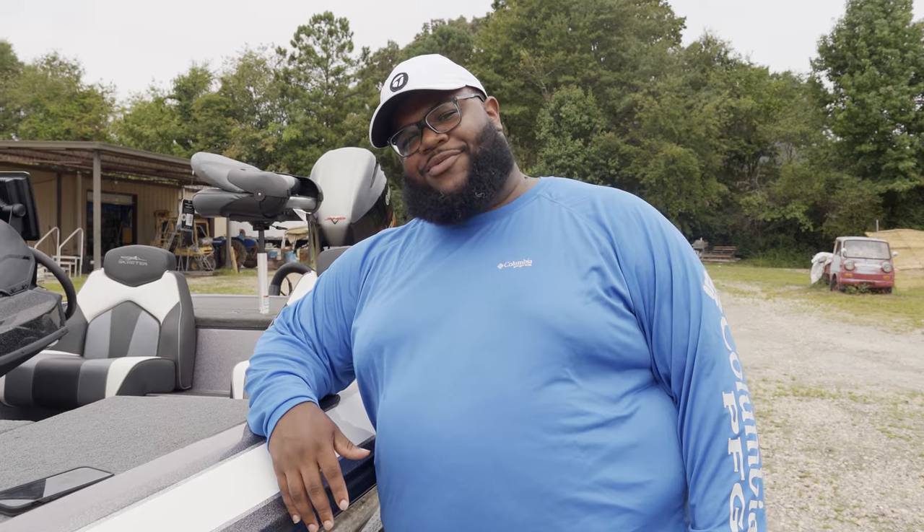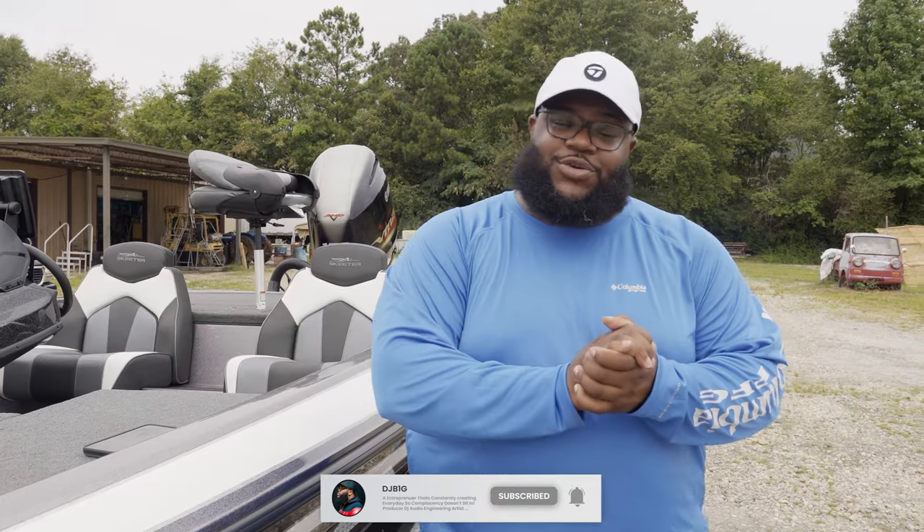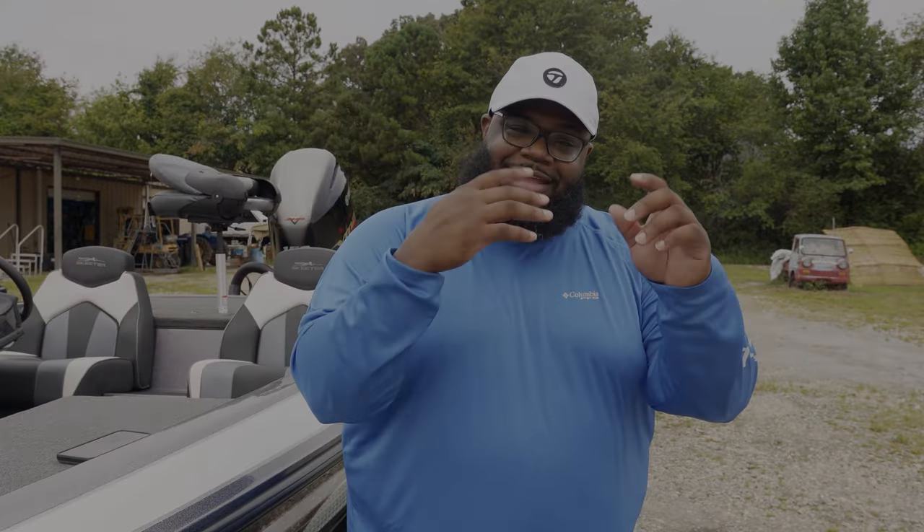The ultimate 2021 Skeeter ZX 150 bass boat. I love it. Thank you guys for watching — if you haven't subscribed, click that subscribe button and follow me on Instagram. I'm ready to go out and start ripping some lips and catching some tanks, with a lot more content on the boat. Y'all stay tuned. There's my boat — I hope y'all enjoyed it. I'm your boy DJ Big. Remember: get there, stay there. Big said it. I love y'all. Peace.